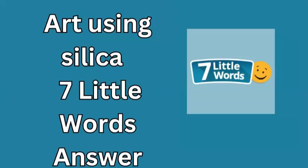Welcome to today's episode of 7 Little Words, where we unravel the answers to your favorite puzzles. For September 20, 2024, one of our intriguing clues is art using silica. If you're stumped, the answer you're looking for is glassmaking.